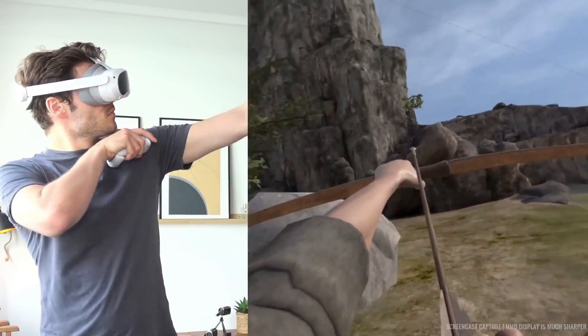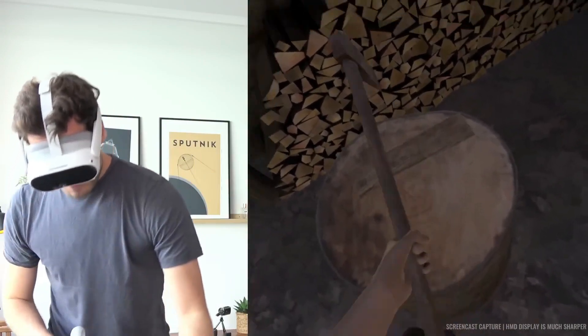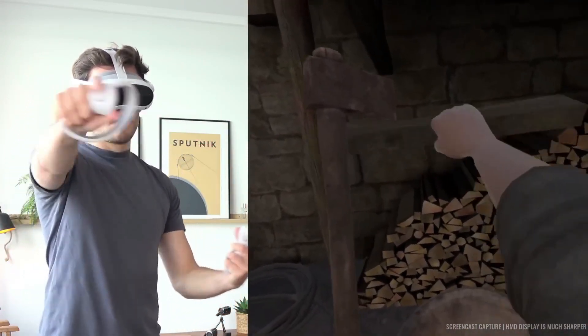After months of rumors, ByteDance and Pico have finally unveiled the Pico 4 VR headset, and frankly, it bests the Oculus Quest 2 in almost every single way.